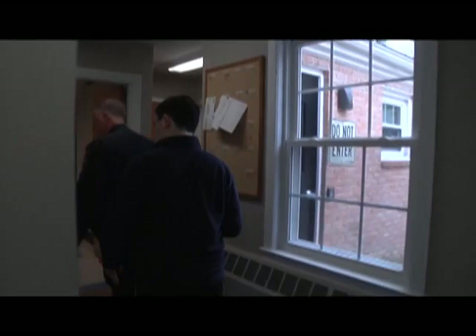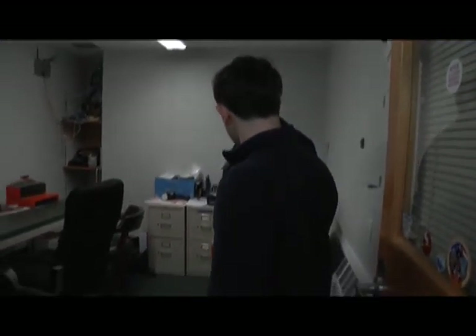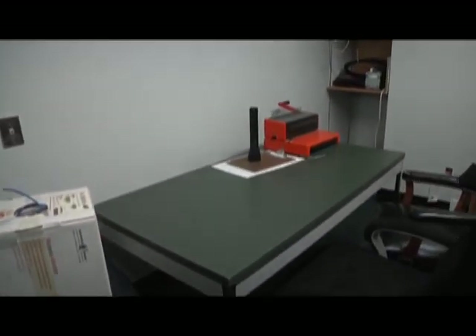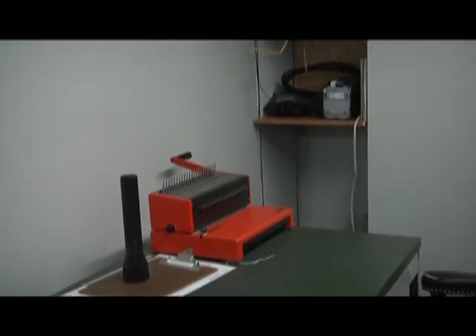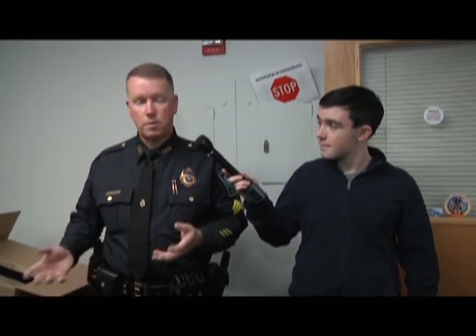This is an interview slash storage room. If we have to conduct an interview, it's video and audio recorded. We're a little at a space premium, so it doubles as a storage area. Whether someone is a suspect or a victim wanting privacy, they can come in here and talk to an officer. If they're a subject of investigation, we have the ability to sight and sound record them.